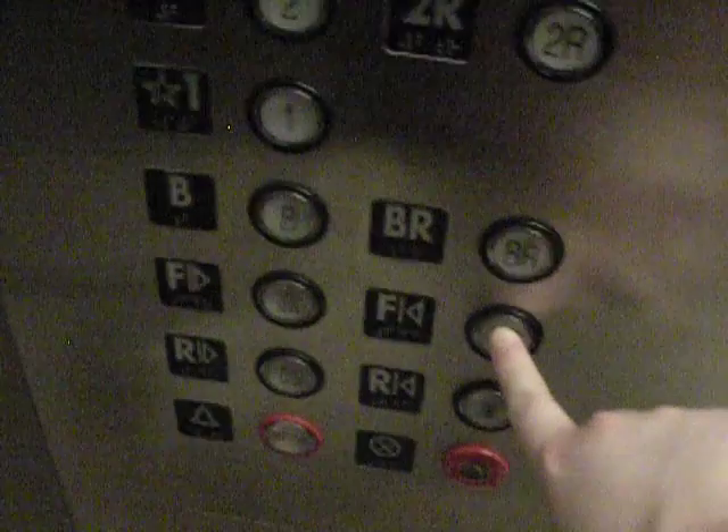Let's try the door close button this time. Oh my goodness, it works! After pressing an elevator with a door close button that works.